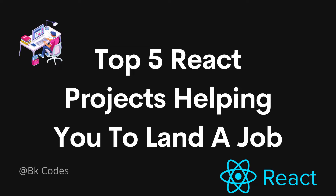Hey guys, welcome back to another video. Today we are going to discuss five interesting project ideas which you must include in your portfolio in React.js in order to get a good and well-paying developer job.